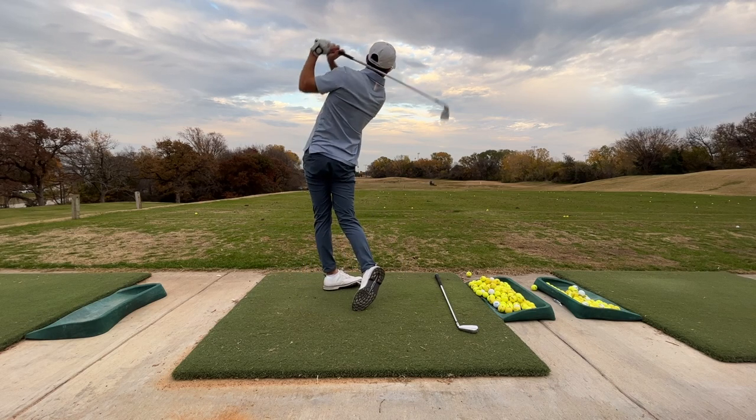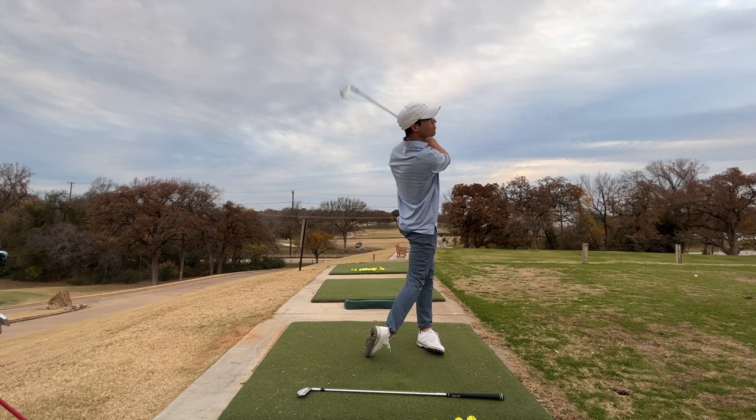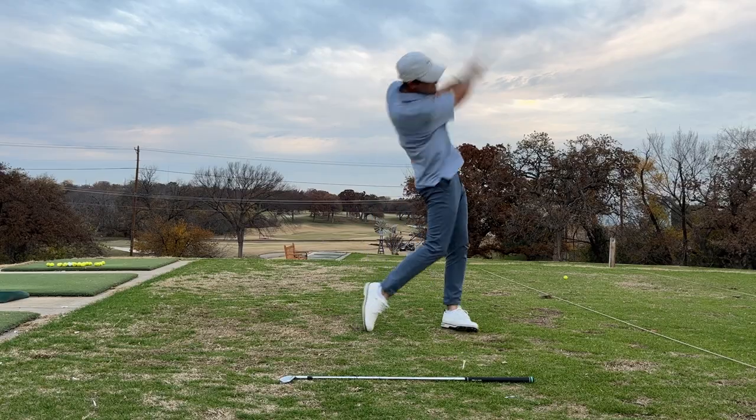These are the four videos I sent his way. Here's the iron swing down the line, and this is the face-on iron swing. When I was filming that, there was a guy at the driving range who tripped over a bucket of balls — so when he's laughing, he's laughing at himself. This is the driver swing down the line, and this is the face-on view of my driver. Honestly, this is probably the best my swing has ever looked, and I'm really happy I was at this spot when I sent the videos. Anyway, let's watch Wesley's video.